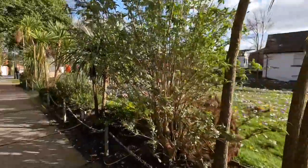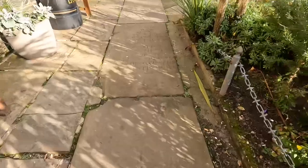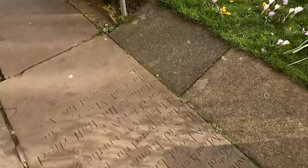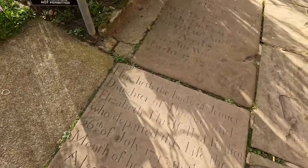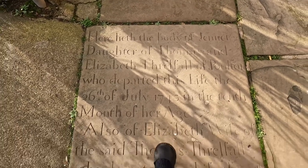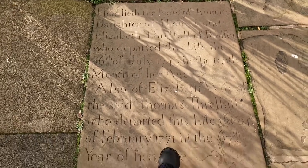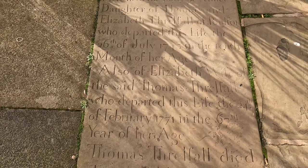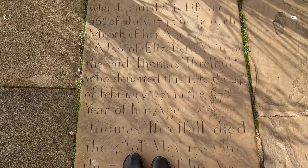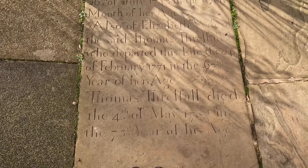So there's a gravestone round here — you might have seen a video I did a couple of years ago. These are all the old gravestones. If I turn round: here lieth the body of Jeanette, daughter of Thomas and Elizabeth Threlfall of Poulton, who departed this life the 6th of July 1743 in the tenth month of her age. They died young back then. Also Elizabeth, wife of the said Thomas Threlfall, who departed this life the 24th of February 1771.